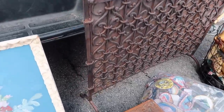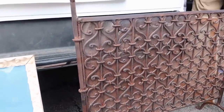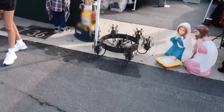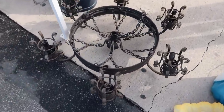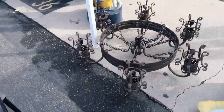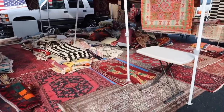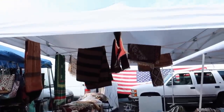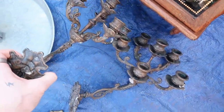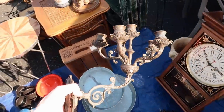Look at this fireplace screen I just found — it's like all iron. And look at this light! Look at these wall sconces. Candelabra wall sconce.